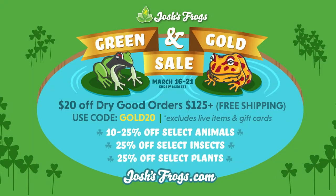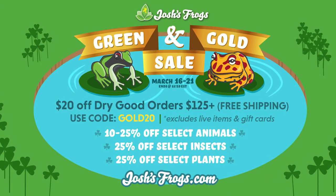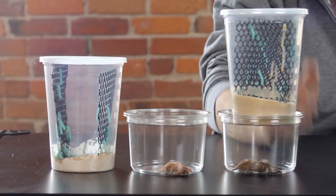That's what we're doing for the sale! Go ahead and head over to Josh's Frogs, check out the spiders and the hornworms. We've got a bunch of other stuff going on for the sale running from March 16th through the 21st. Thanks so much for watching.